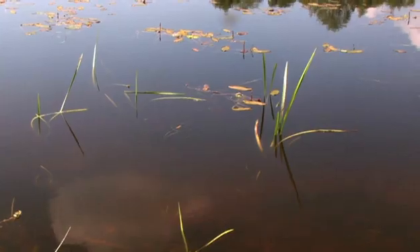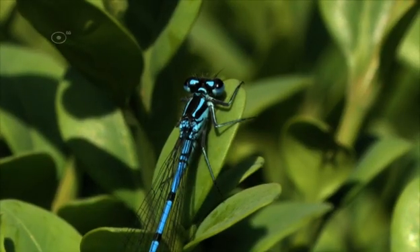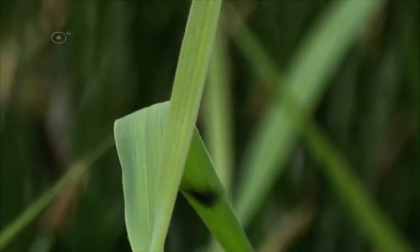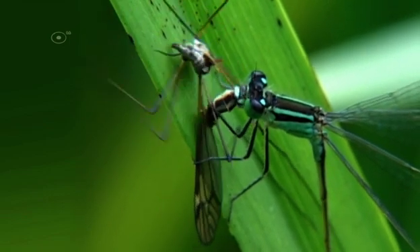As adults, Odonata are airborne. Their skills in backward flying, hovering and sudden acceleration are unparalleled. These skills make Odonata formidable hunters that chase anything that's the right size: flies, mosquitoes, butterflies and even other Odonata.